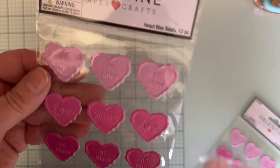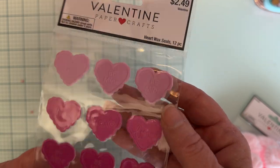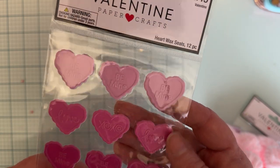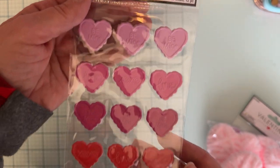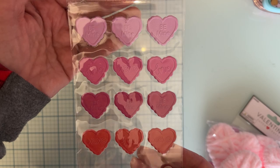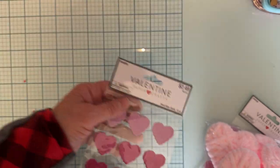First off, I got some of these — they look like wax seals in a heart shape and they have words stamped on them: 'Be mine,' 'love,' 'X's and O's.' I thought those were really cute and they come in a variety color pack with reds and pinks, so I grabbed two of those.